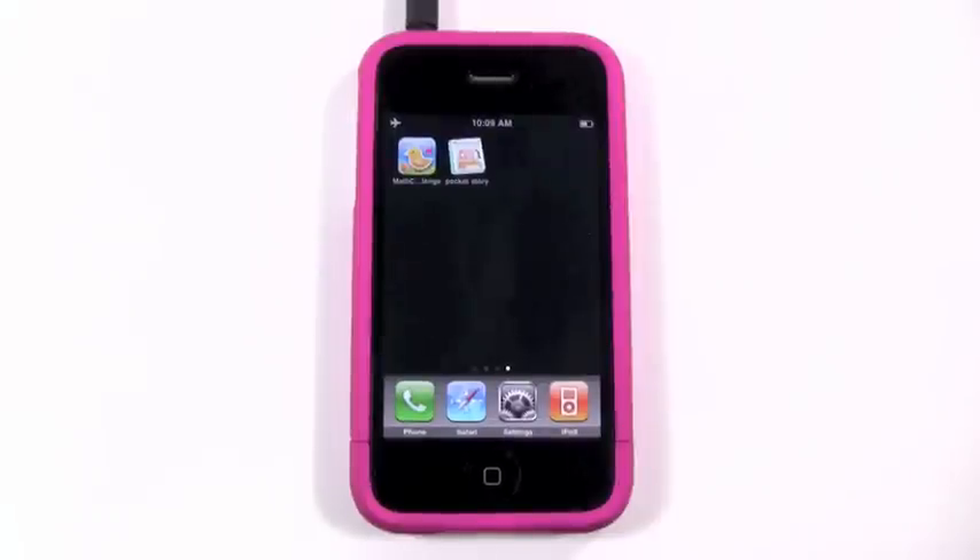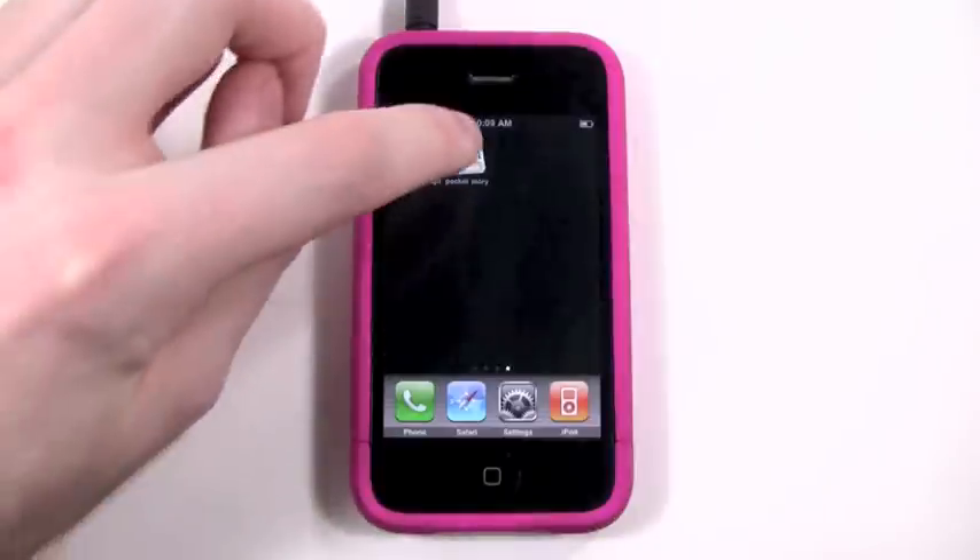Hi everyone, this is Caleb from Kid App Reviews, and today I'm going to be taking a look at an app called The Boy Giant.